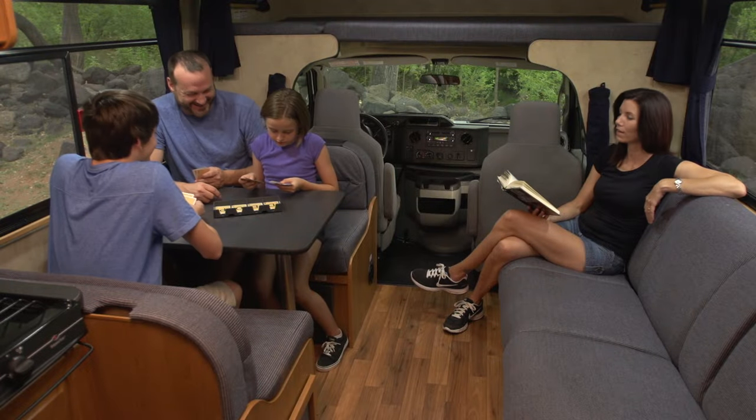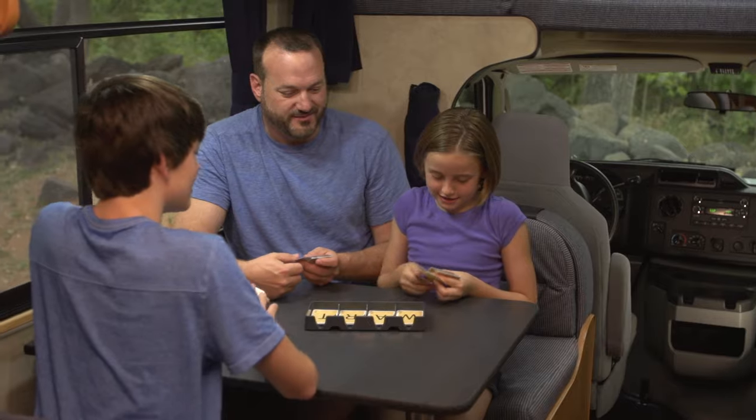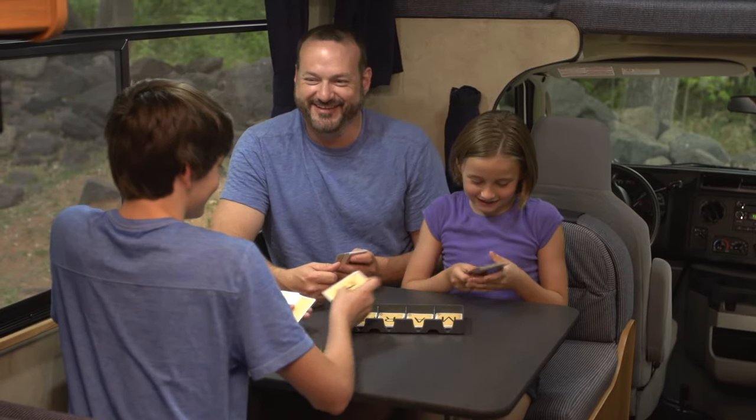The cleverly designed living quarters are where you'll spend a lot of your time. The dinette easily seats four people when dining or just taking it easy. It's equipped with seat belts, so it's a safe place for kids to hang out when the vehicle is in motion.